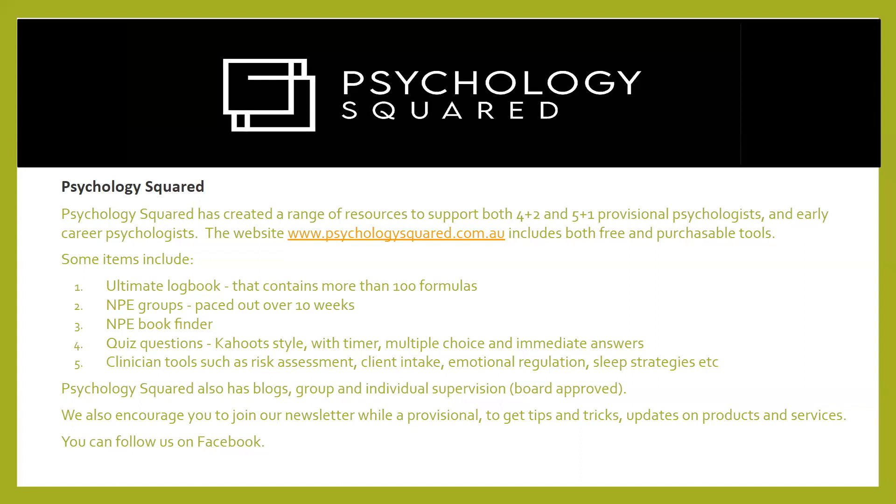There are also blogs, group and individual supervision, and newsletters. We encourage you to join up and follow us on Facebook.